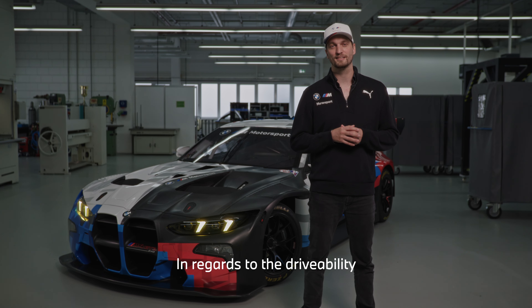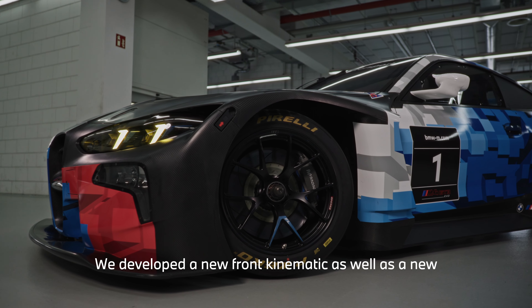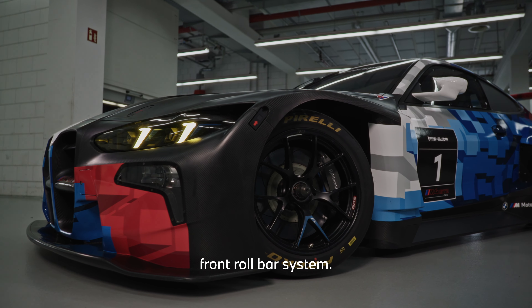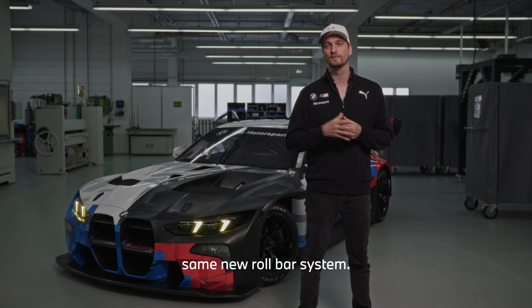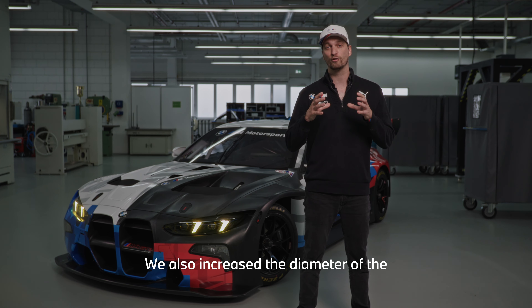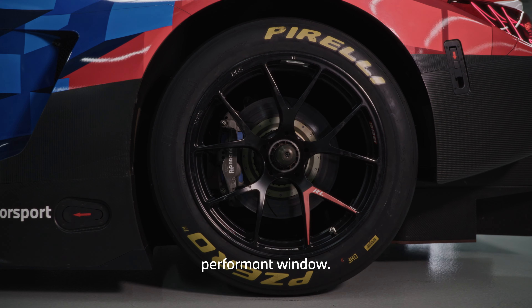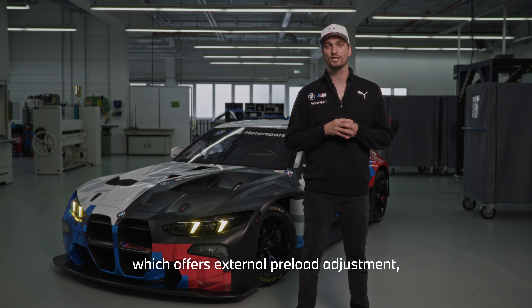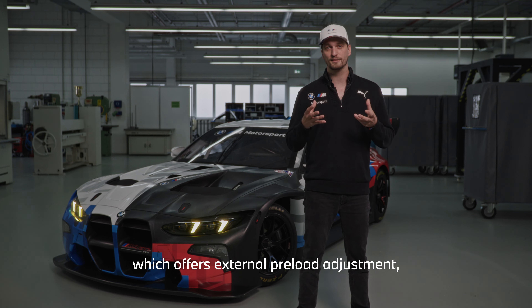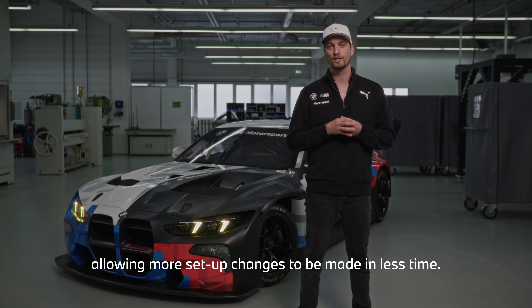To improve drivability and decrease tire wear, we firstly worked on the front axle, developing a new front kinematic as well as a new front roll bar system. In the rear axle we implemented the same new roll bar system and also increased the diameter of the rear brake disc to shift the temperature into a more performant window. We also have a new adjustable diff which offers preload adjustability from the outside, making it possible to implement more setup changes in a shorter period of time.